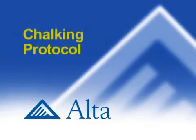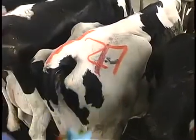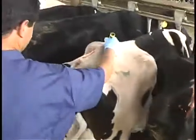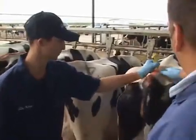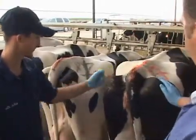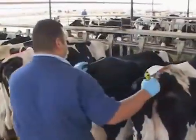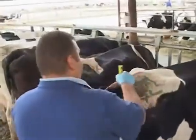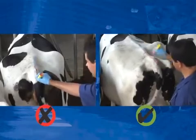Tail chalking instruction: the chalk should be managed according to retention of the chalk in relation to the season. Tail chalk should be positioned starting two inches behind the hip bones to the tip of the tail head in a three-quarter inch wide stripe. Each cow should receive one stripe of chalk per day.